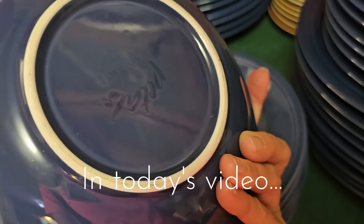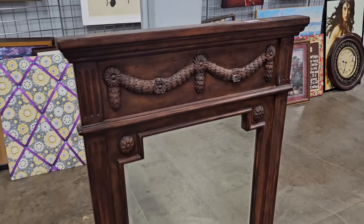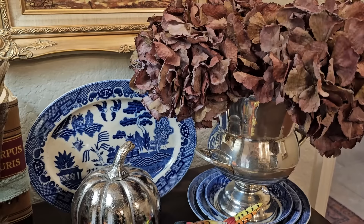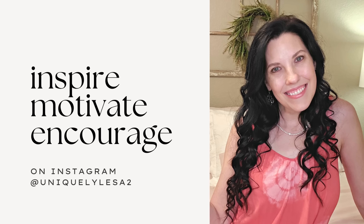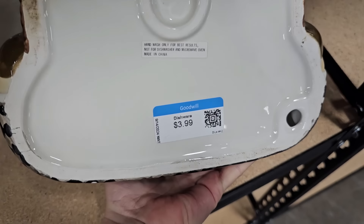Decorating your home can get so expensive, unless you know how to find great thrifted home decor. Come along and thrift with me today and see how I transform my home with vintage thrifted finds. Our first stop is Goodwill, but I'll also be taking you to several estate sales, showing you what I bought and how I styled it in my home, giving you lots of ideas for your own thrifted finds.